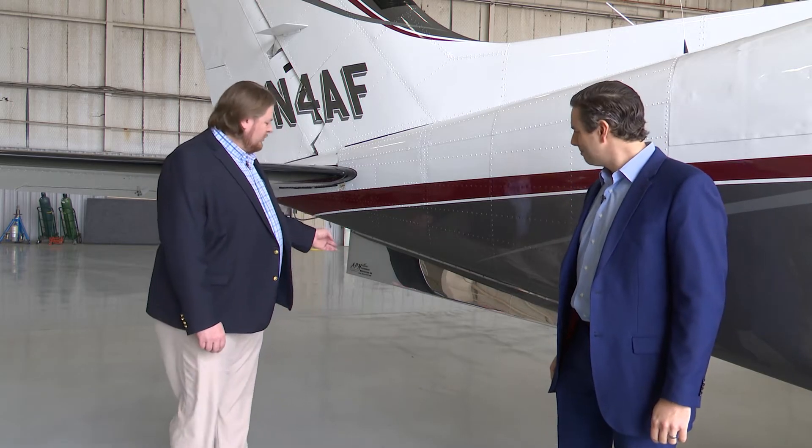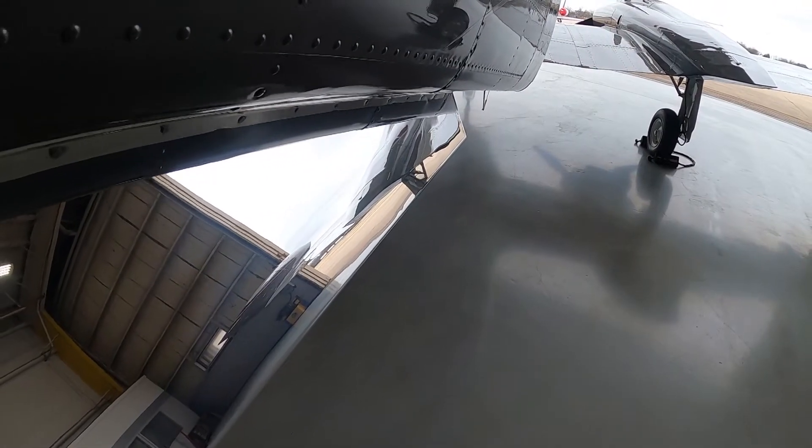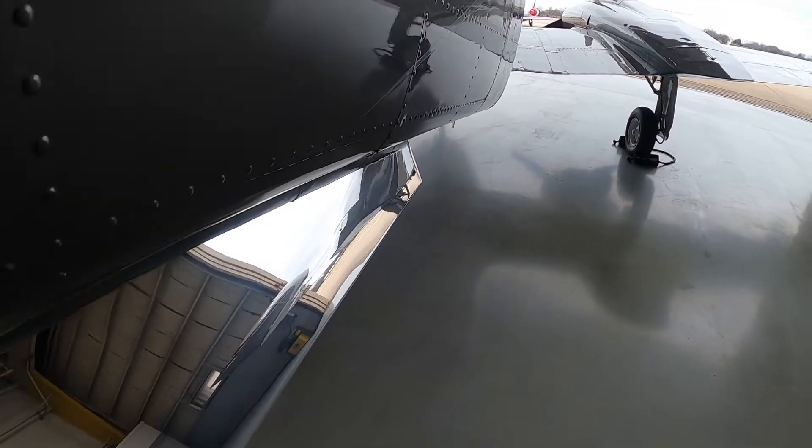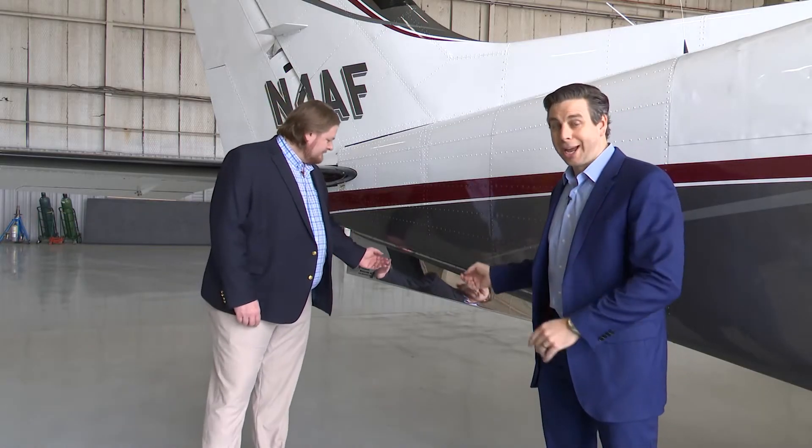It's easy to see why this aircraft was the best-in-class winner at Oshkosh in 2015. These dual-polished strakes for RPM — it's a great mod. It's a common mod on a 421 because it adds speed and stability back here at the empennage, and that chrome looks great.